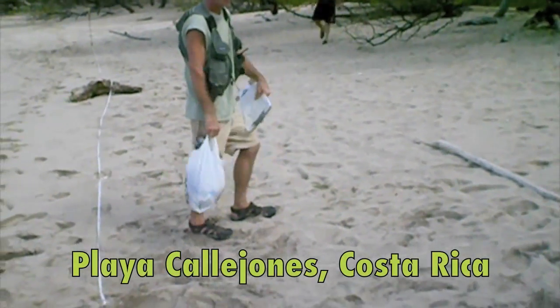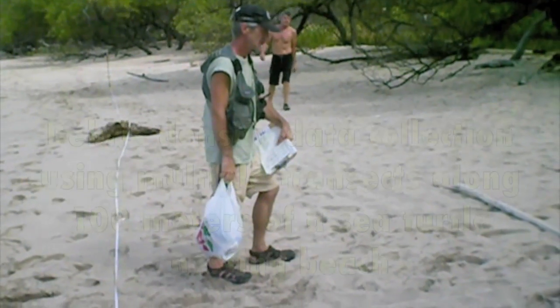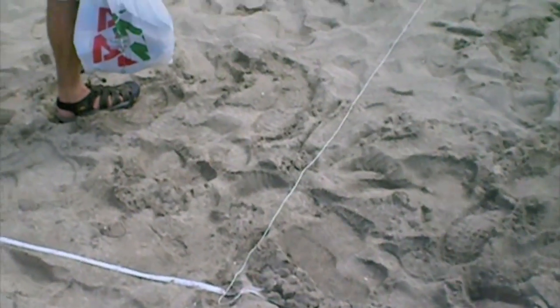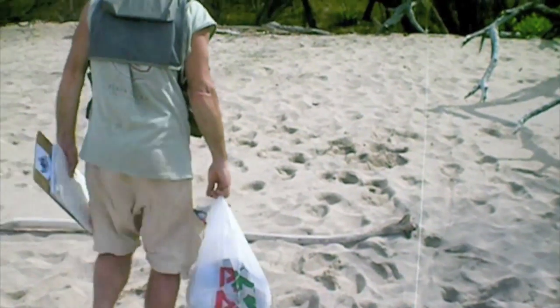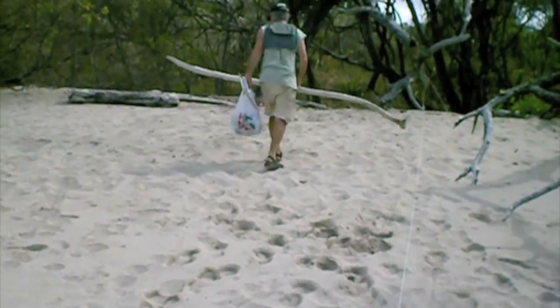We're here in Costa Rica by Cajones sea turtle nesting beach with Mark Ward at Sea Turtles Forever. This is Chris with the Sea Turtle Restoration Project. We're doing one of many transect surveys for marine debris and plastic. You can see we've got our transect line with a perpendicular line set up. Mark's walking up it looking for debris — he's got his data sheets and his bag ready to collect anything he finds. He's using a measuring stick cut to exactly two and a half meters.